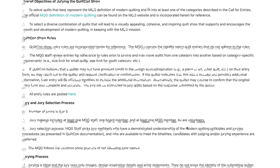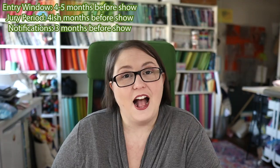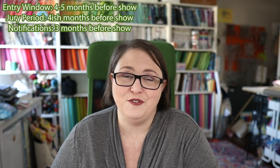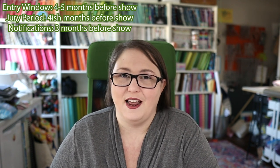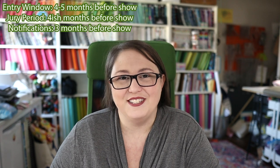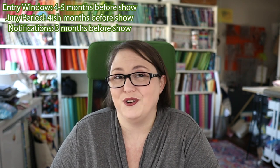During the entry window, you submit basic information about your quilt along with photos, and then the jury takes over. This is an anonymized process — jurors are shown your pictures, basic information, and maybe your artist statement, then they decide who gets into the show. After jurying, notifications are sent out by email. It's always a big day on social media, especially for shows like QuiltCon with an Instagram-savvy audience. People post the quilts that got in, and there's also a fun QuiltCon rejection quilt show on Instagram featuring gorgeous quilts that didn't make it.